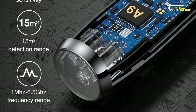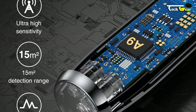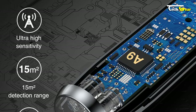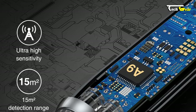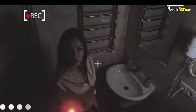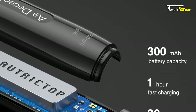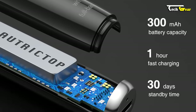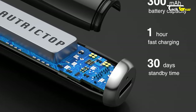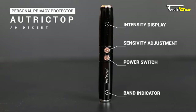Its frequency detection range spans from 1 MHz to 6.5 GHz, enabling you to precisely locate signal sources. With upgraded chip technology and an innovative design, the Autrick Top A9 detects cameras, magnetic field signals, and radio frequency wireless signals. Its fast-charging lithium-ion battery allows for one-hour quick charging, delivering a standby time of up to 30 days.